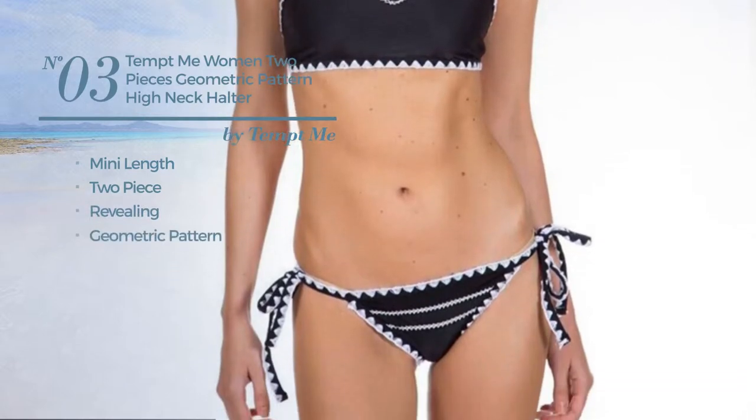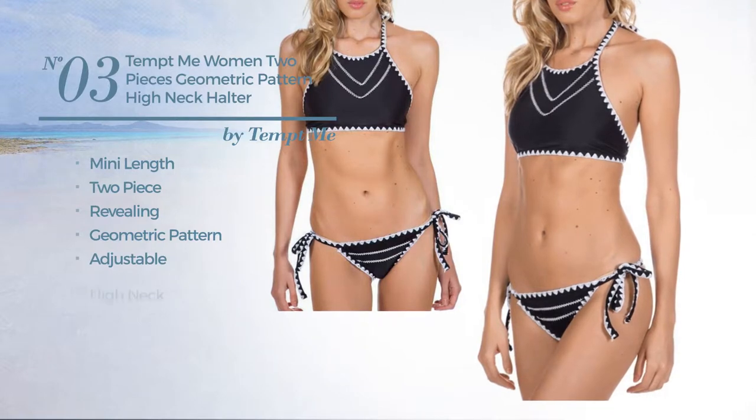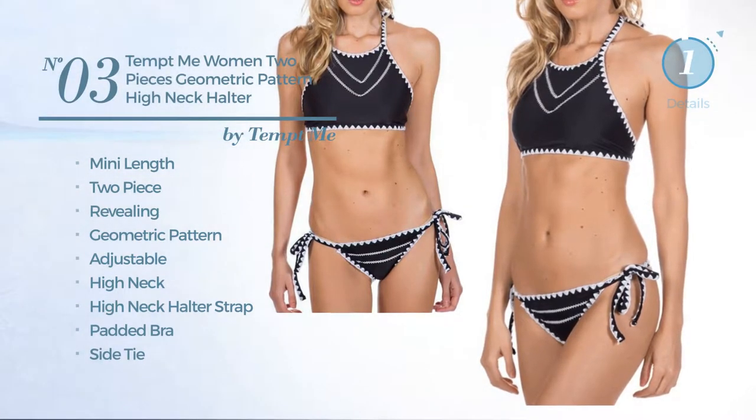Number three: a mini length two-piece bikini featuring a revealing design with geometric pattern, crafted from adjustable material. This bikini includes high neck halter strap, padded bra, side tie, and tie. Available just in black color.